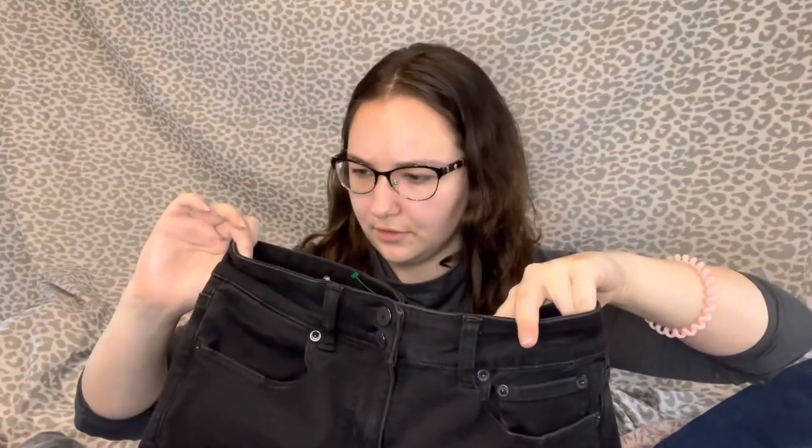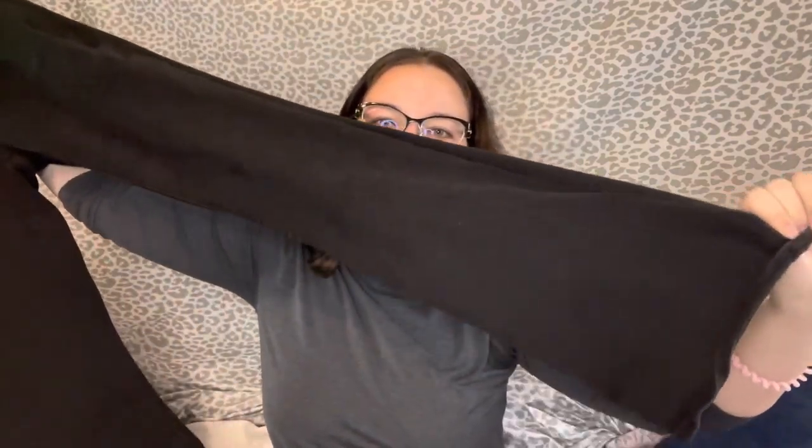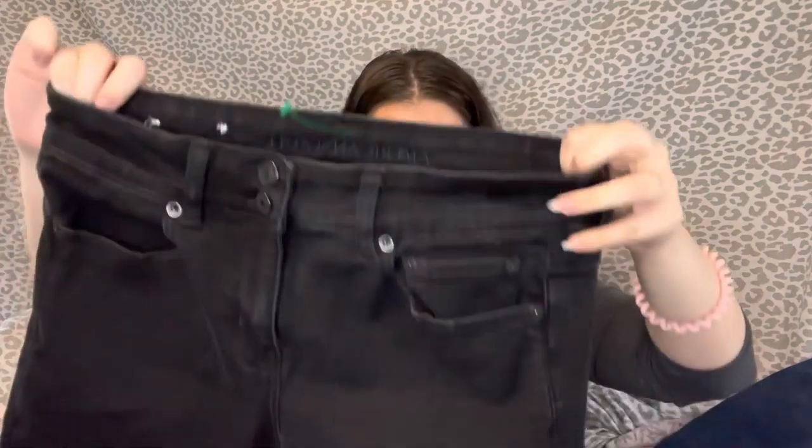Next I got this pair of American Eagle Artist Flair black jeans — size 8 extra long. They seem to be in really good condition; they were $5.50. I'm happy about the length too, because the Artist Flair usually runs kind of cropped, so I think those will do good.